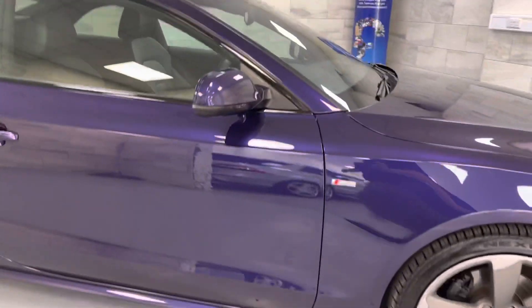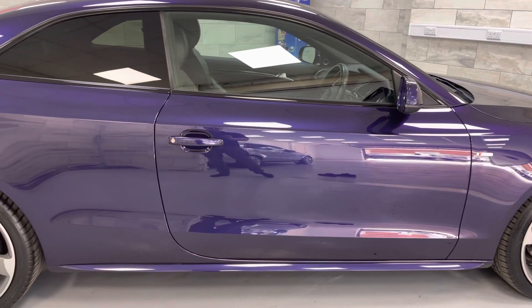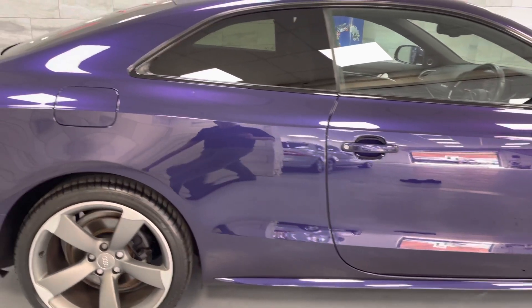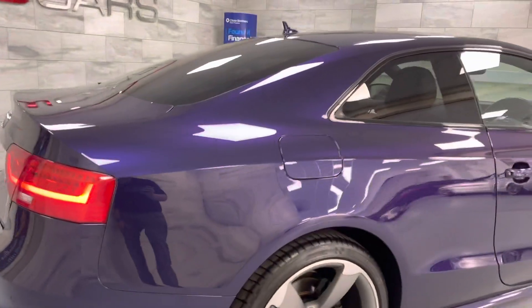We'll just do a quick walk around, try and show the colour off, and show you that there are no major marks on the vehicle. Obviously it is used so there will be some small marks, but there's nothing drastic, nothing that really stands out.